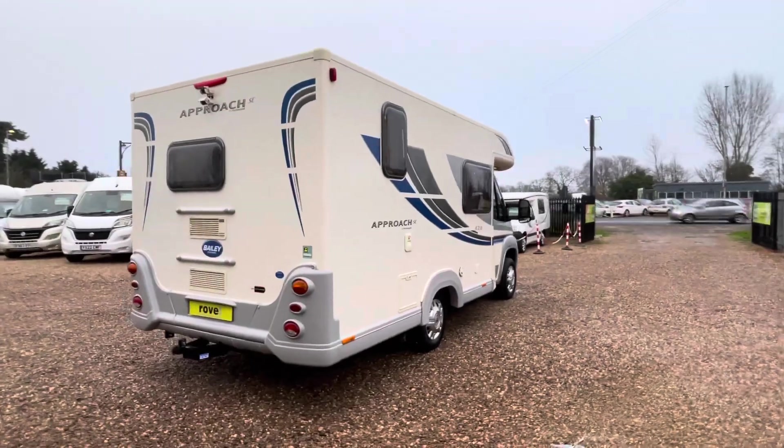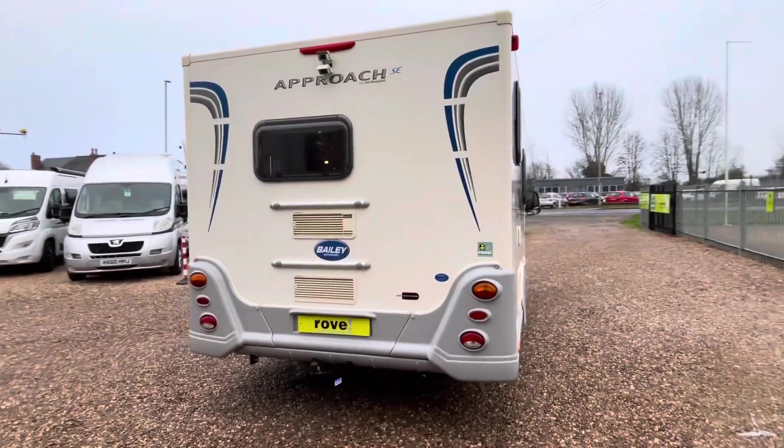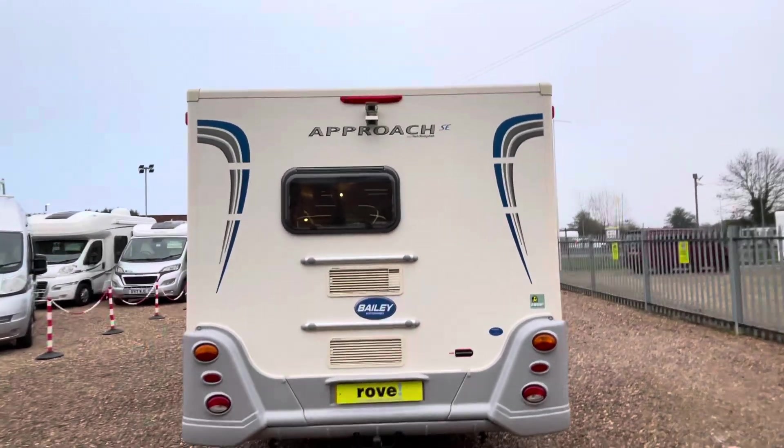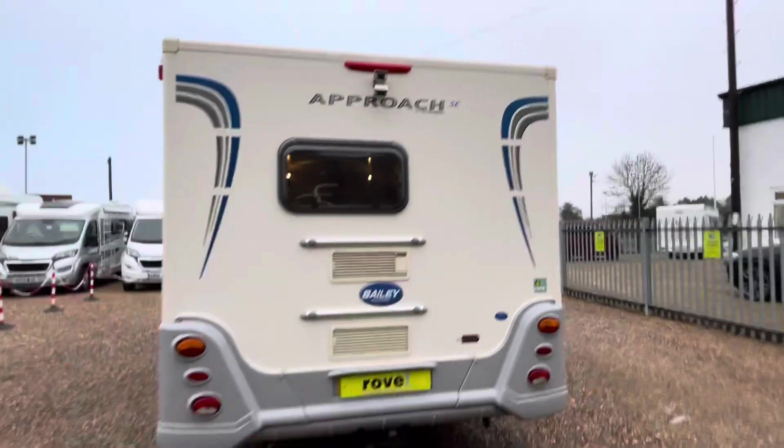The van is in fantastic condition. Around the back there are a couple of extras like the tow bar, you have rails for a bike rack if you wanted to fit one, and there is a twin camera system on here as well.